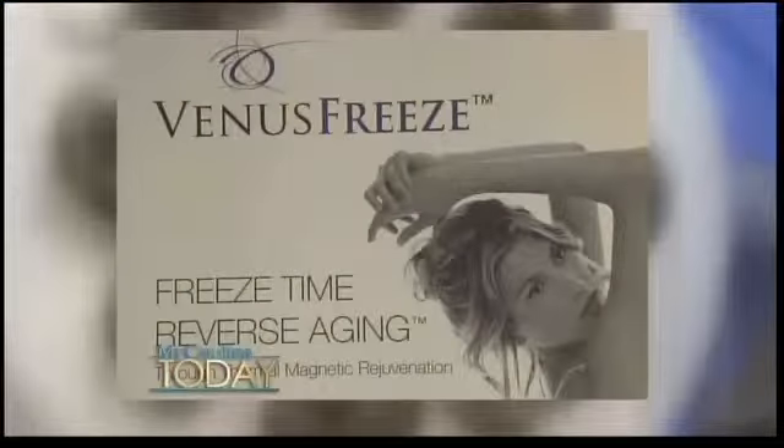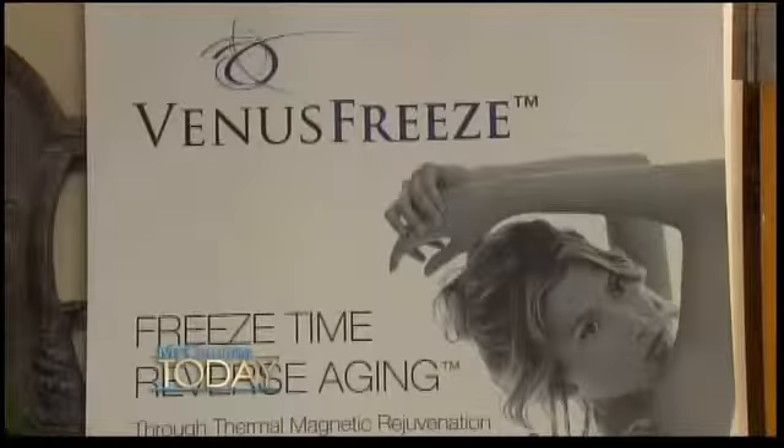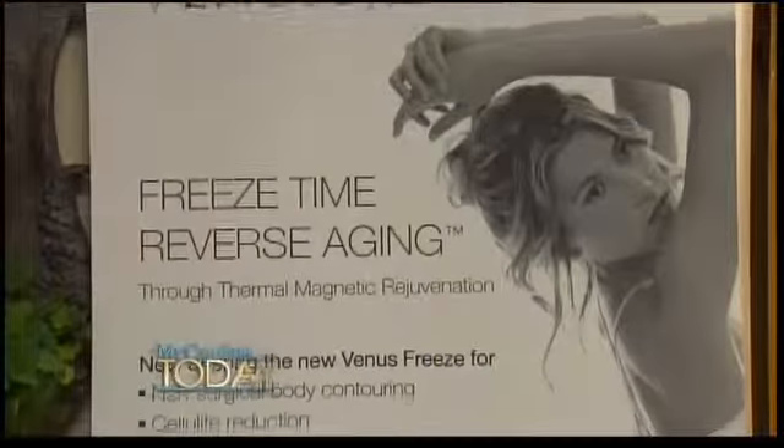How does it work? The Venus Freeze actually uses two technologies: pulse magnetic therapy and multi-polar radiofrequency. The name is kind of tricky because you hear 'freeze,' but it's not freezing as in cold — it's freezing the aging process.